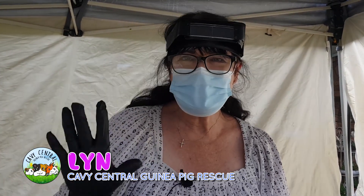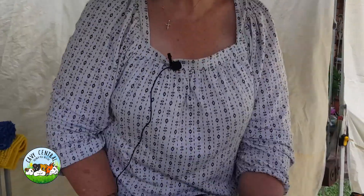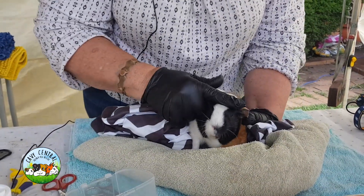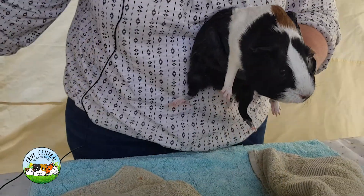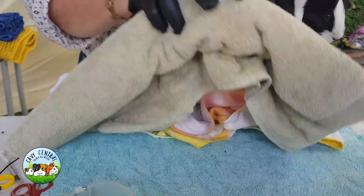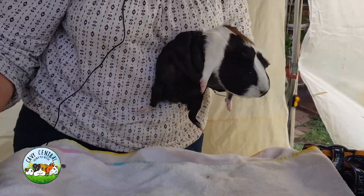Hi everyone, I'm Lynn from Cavie Central Guinea Pig Rescue and we have got a little piggy here that I wanted to share with you a little bit of his bottom area. This is Sunny. Sunny is so cute.